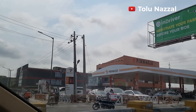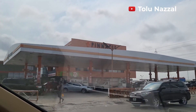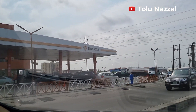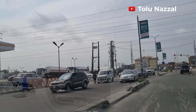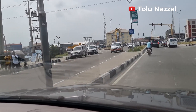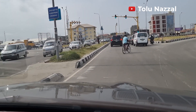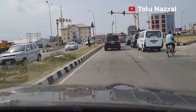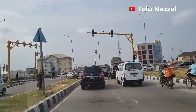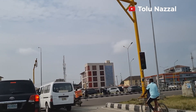Pinnacle Oil. We are joining the Lekki-Epe Expressway here, and we are turning left because we are going towards Admiralty.